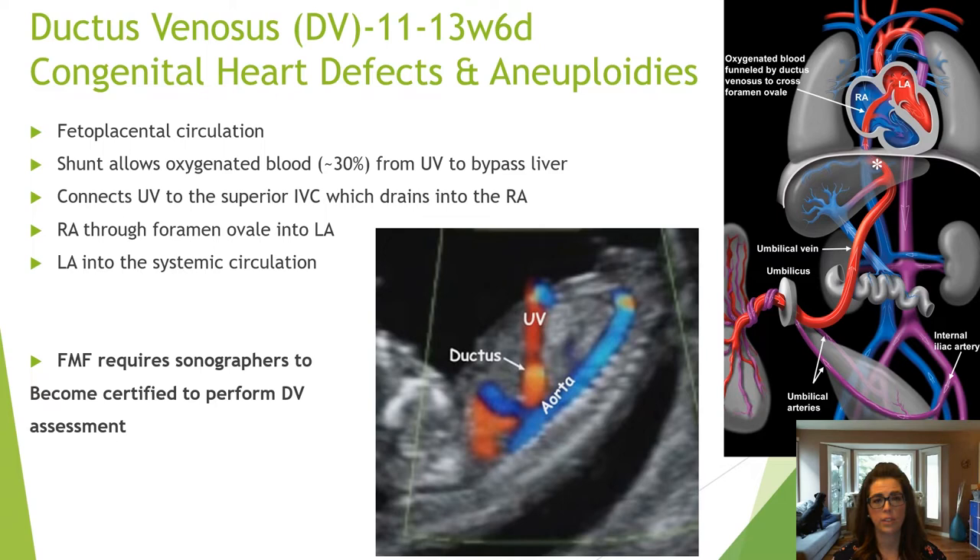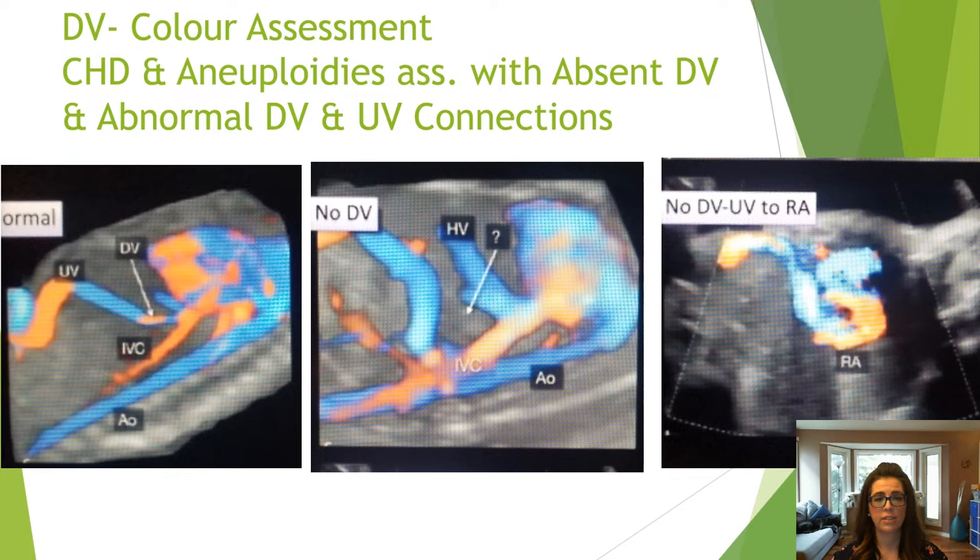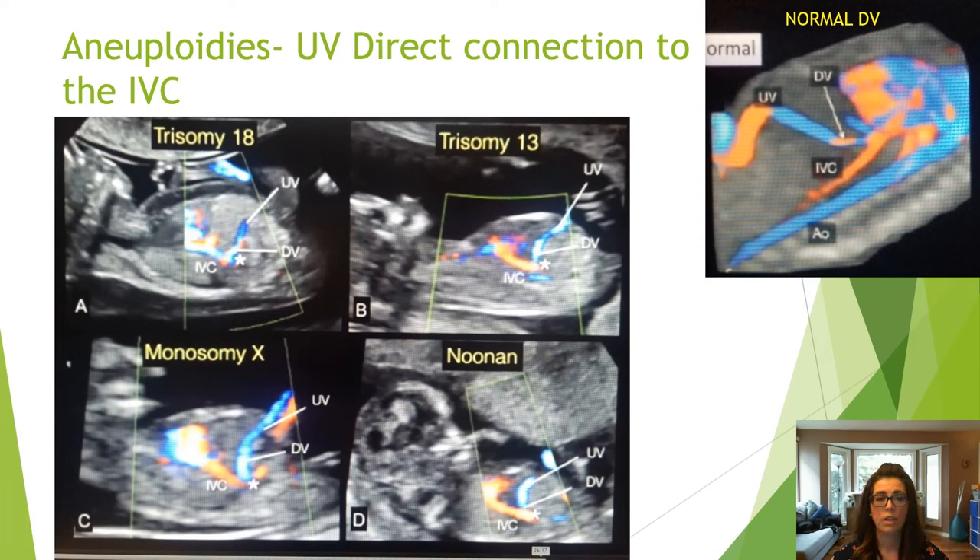Heart defects can have associations with an absent ductus venosus or abnormal connections of it. In the first trimester it is possible to visualize varied connections of the ductus venosus. In normal cases, the umbilical vein drains through the ductus venosus into the IVC. In absent ductus venosus cases, the umbilical vein drains directly into the mid IVC or directly into the right atrium. In the presence of aneuploidies, the ductus venosus has a direct connection to the IVC.